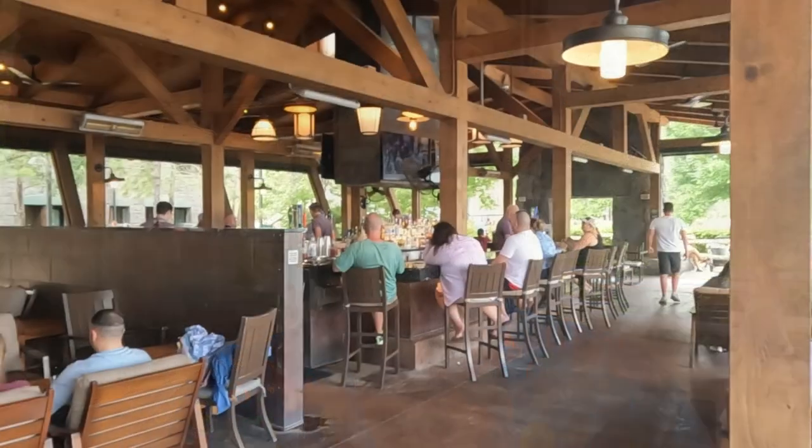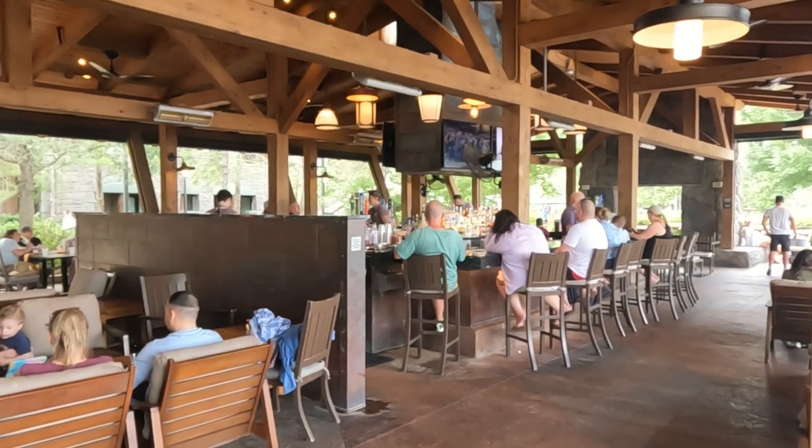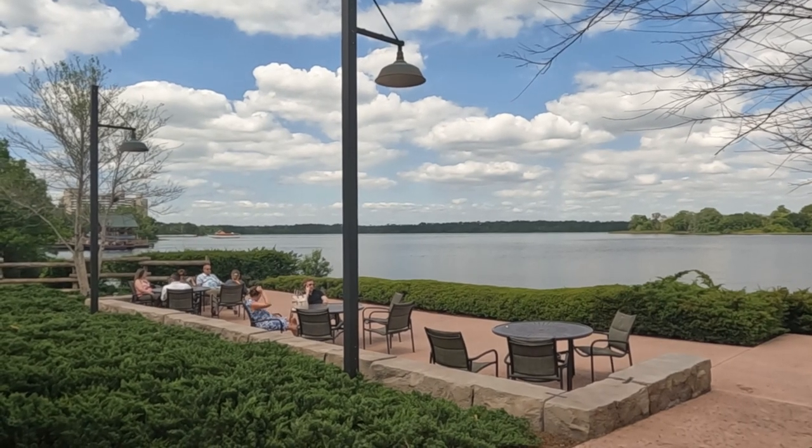I like this spot a lot. I've always wanted to come on the perfect day because it's kind of outdoors but all covered, so the temperature is right. We're out of the sun. We have a great view of the water and the surrounding area. The bar itself is beautiful, and there's some great food here, so I'm excited to hang out here.